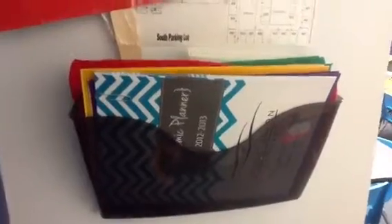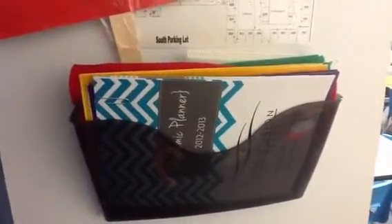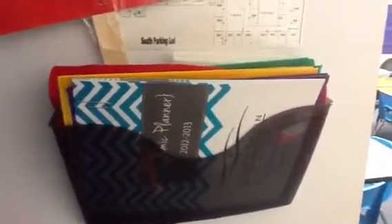When you first walk in, there's my calendar right here. That's for when people like OT and speech come in — they can sign in and sign out, so I have my documentation to turn in.